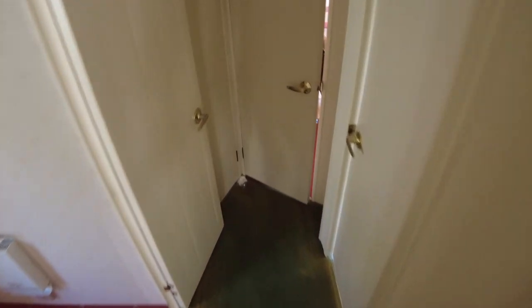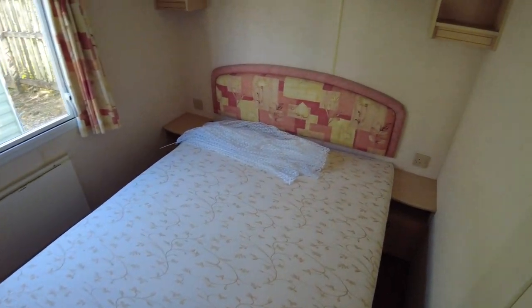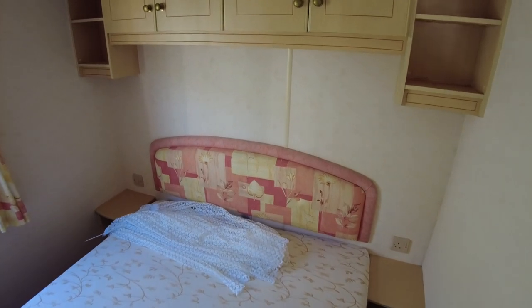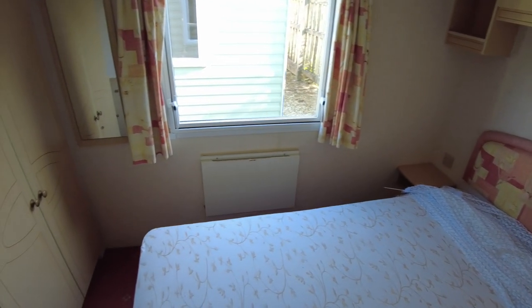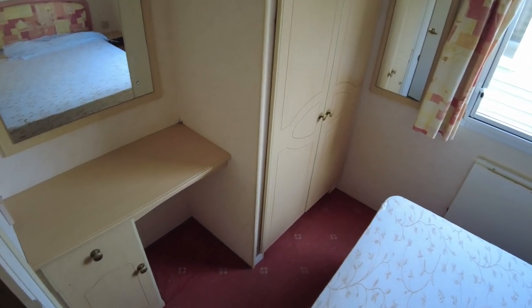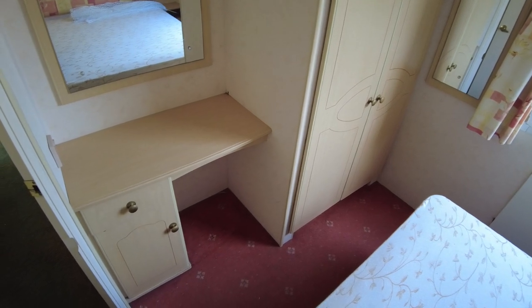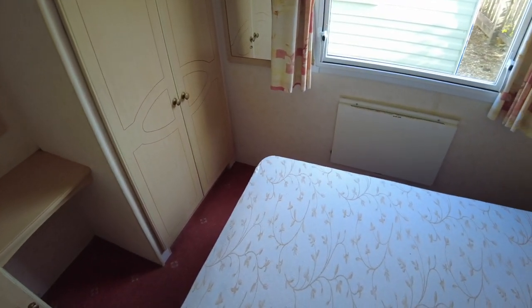Walking down the hallway to the back of the caravan, we go to the main bedroom at the back. As you can see, it's got storage above the bed and to the sides. There's a window on the off-side rear of the caravan, a little mirror unit, wardrobe storage, and another mirror with a sort of vanity table. There's also an electric panel heater under the bedroom window.